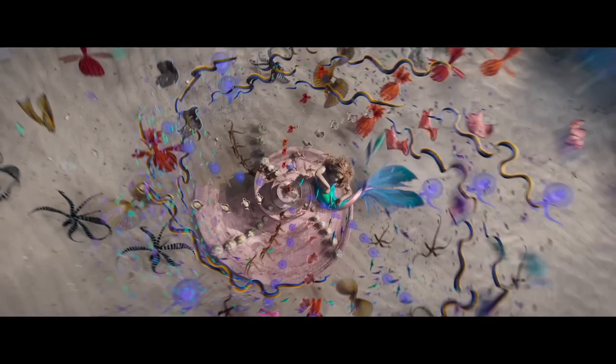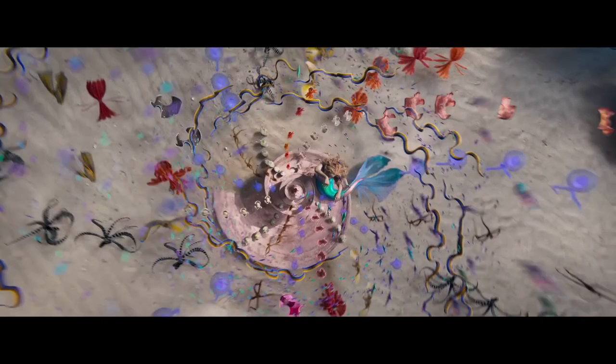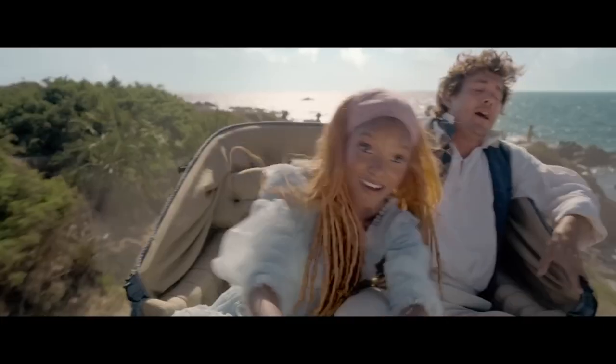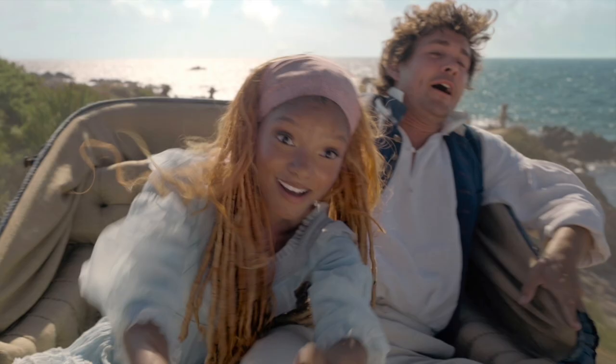Then there is an above shot of Under the Sea with Ariel sitting on a pink shell, with sea creatures forming a circular pattern around her. Next, Ariel is seen taking the reins of a horse-drawn carriage. She is so happy that Eric is a little concerned by her reckless driving.